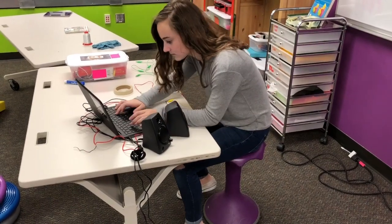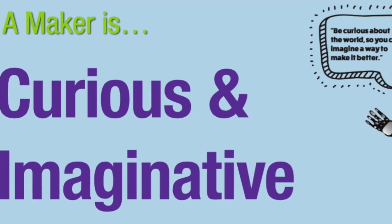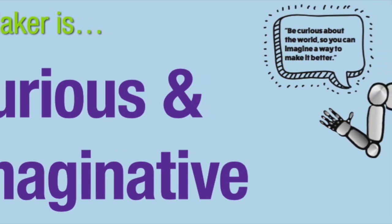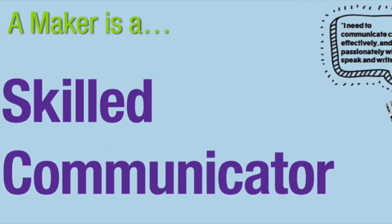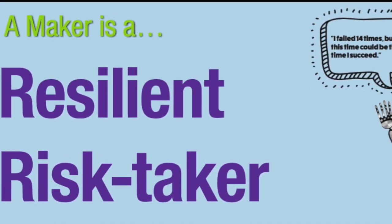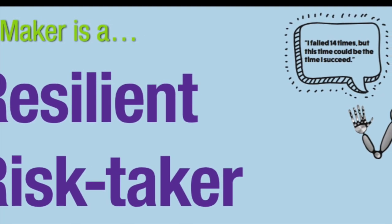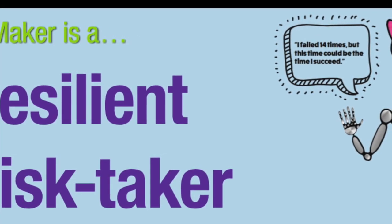So now you can see why and how we are changing. What are the skills our kids need in the future? We've done the research, and these are the skills we're going to work on in the makerspace. There are seven, and I'm going to add one more. First, we want our makers to be curious and imaginative. Next, they need to be skilled communicators. Thirdly, a maker takes risks, and when they fail, they get back up and try again. That's why we have a failure wall in our makerspace.